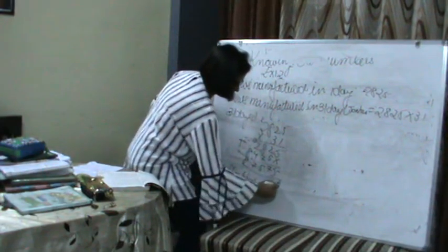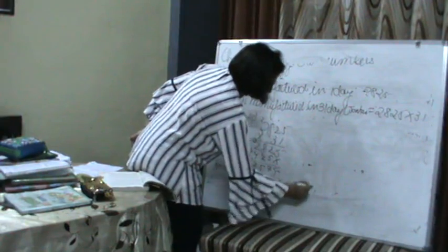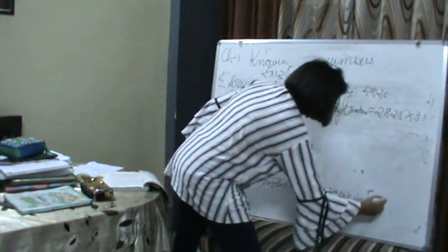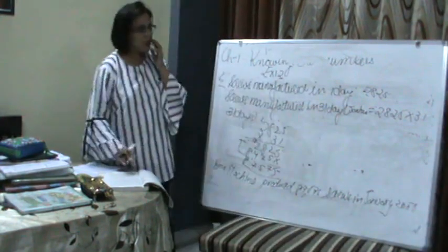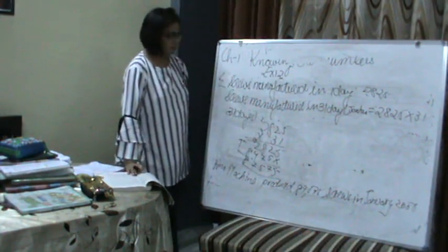How many screws did the machine produce in the month of January? The machine produced 87,575 screws in January 2006. Is that clear?